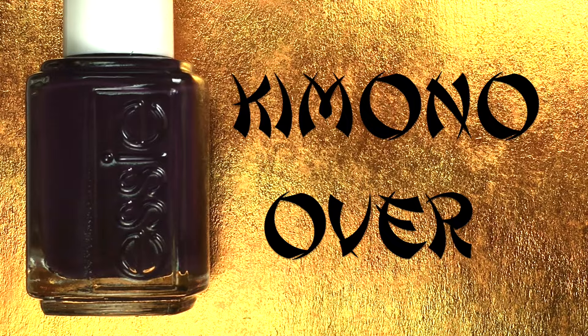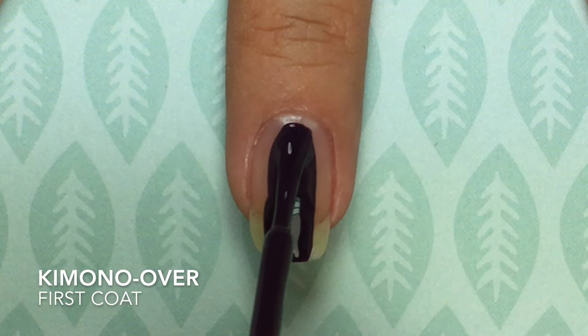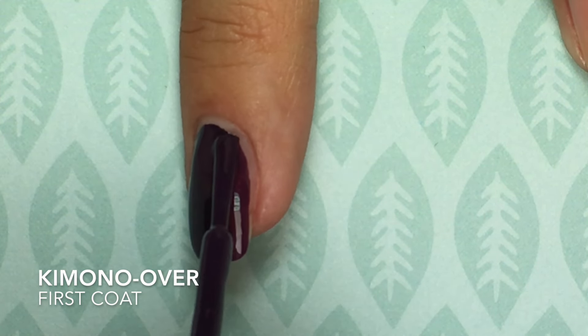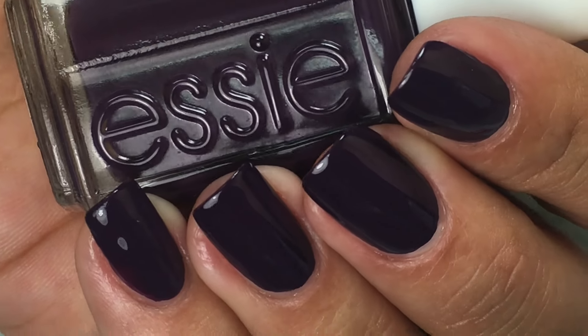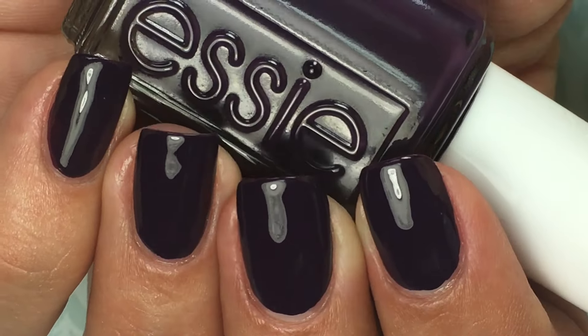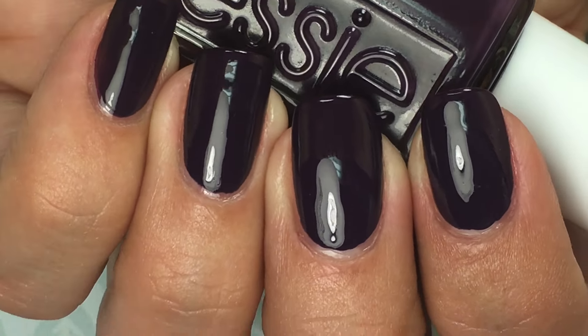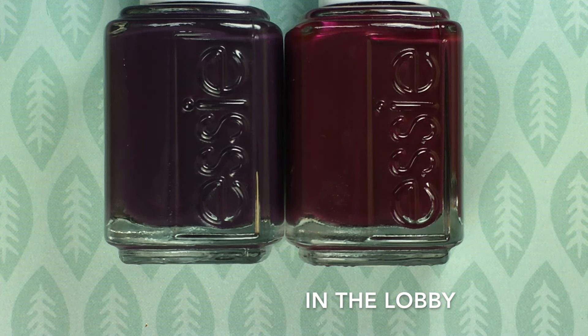Last but not least is Kimono Over, and this is a deep eggplant purple. This is a one-coater. I applied it really carefully with a really thick coat — you can get away with it in one coat. If you tend to apply thinner coats, you're probably going to do two coats, but I was able to get it opaque in one coat. I love this color — it's another classic fall shade and it looks beautiful. Comparing Kimono Over to In The Lobby from last year's fall collection: nothing alike. They're completely not dupes. I had nothing in my collection that looked like Kimono Over, so I love it even more.